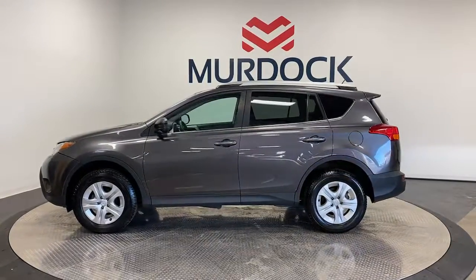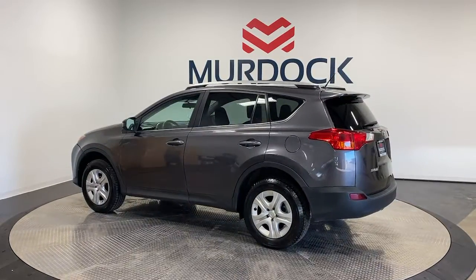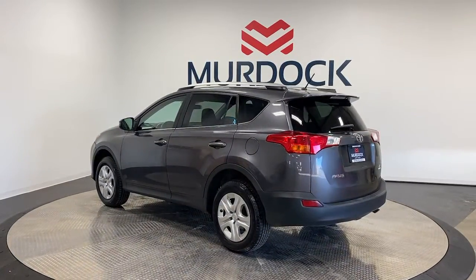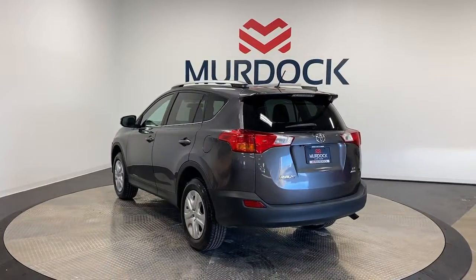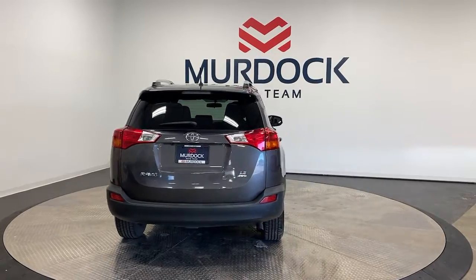It delivers a solid, stable ride, spacious and convenient cabin, the latest infotainment and driver assistance tech, agile handling, and chiseled good looks. You'll love its clever cargo storage solutions, premium feel, and must-have fuel efficiency.